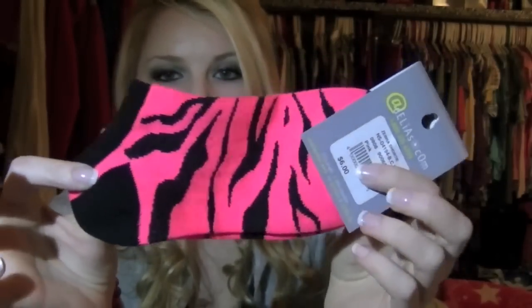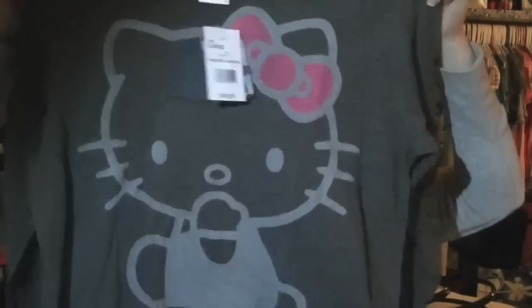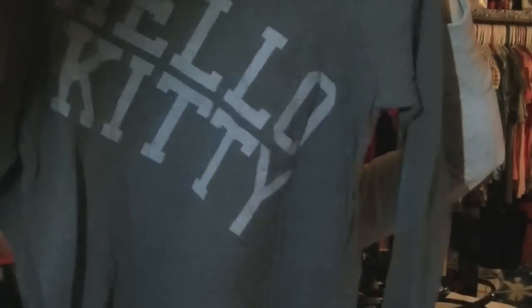Now to clothes. I got these pair of socks — they're hot pink zebra socks. My boyfriend's mom got me those. Some American Eagle socks from my mom. And then I got some sleeping pants — they're really cute, hot pink with stars and a moon, really comfy. And then one of my favorite shirts that I got is this gorgeous Hello Kitty shirt. Love it. And then on the back, I like that it says Hello Kitty on the back as well.